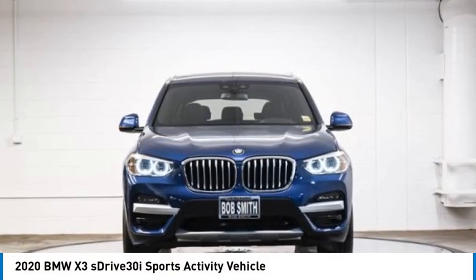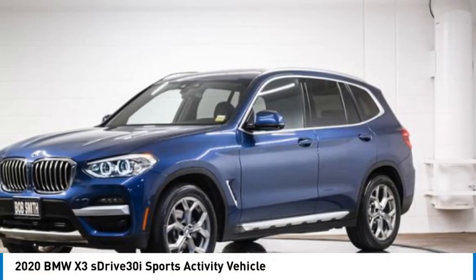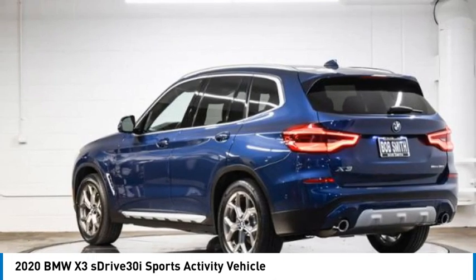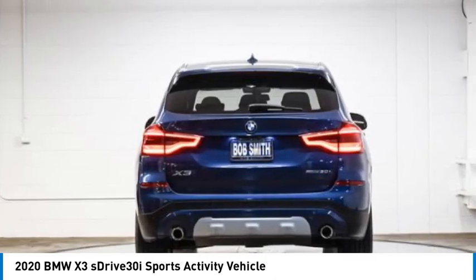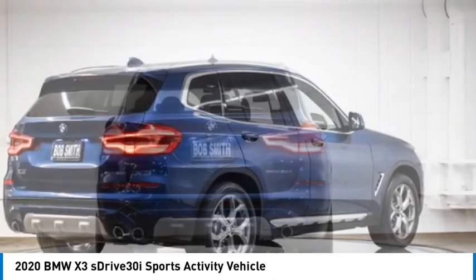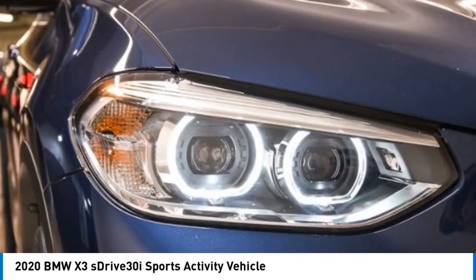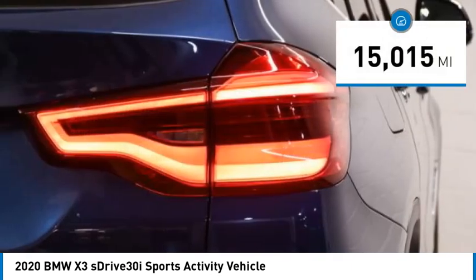Make a great choice today with the 2020 BMW X3. The BMW X3 builds on the success of the original by developing its core competencies while adding new technology to establish new benchmarks for agility, efficiency, and comfort.